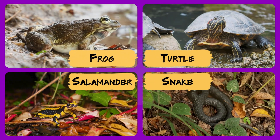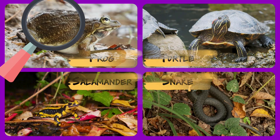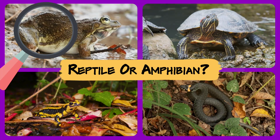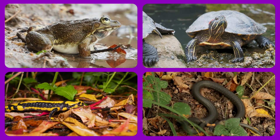Frogs, turtles, salamanders, and snakes. They might look alike, but do you know which ones are reptiles and which are amphibians? It's trickier than it sounds. Let's jump in and find out.